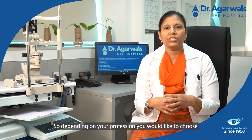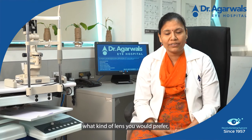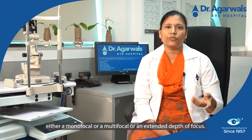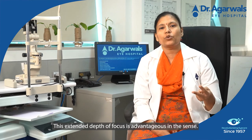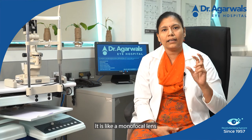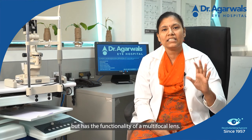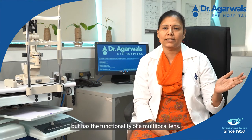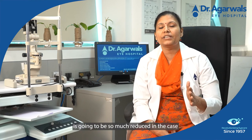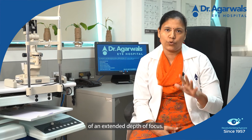Depending on your profession, you would choose what kind of lens you prefer — either a monofocal, a multifocal, or an extended depth of focus. The extended depth of focus is advantageous in the sense that it is like a monofocal lens but has the functionality of a multifocal lens. So the glare and halos compared to a normal multifocal lens are much reduced in the case of extended depth of focus.